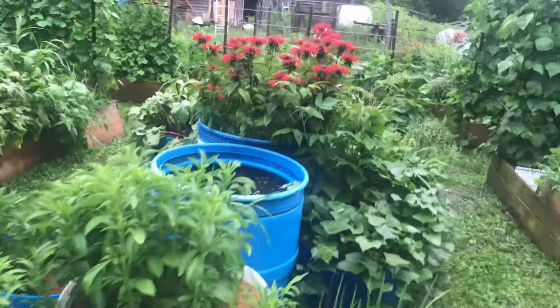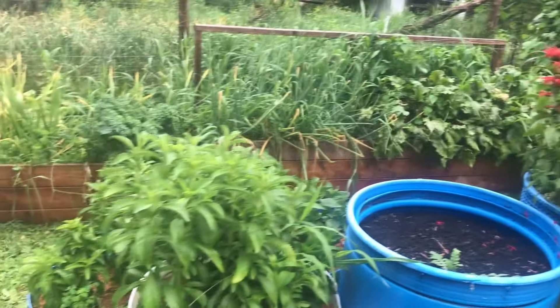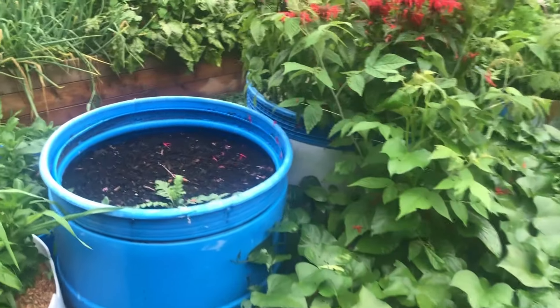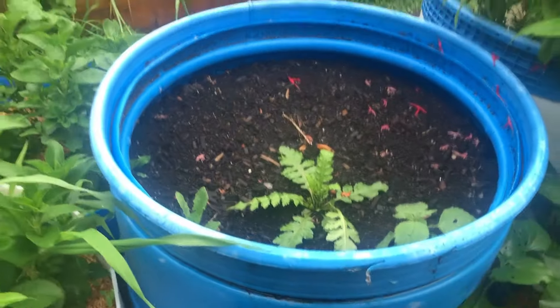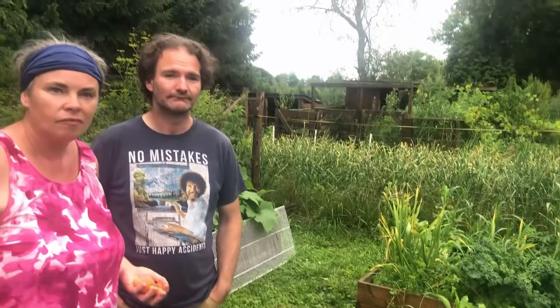We're big fans of what we call blue barrel gardening. We found ours from Craigslist — listing them for five or ten bucks a piece. And they last — very durable, heavy-duty plastic. It's food-safe plastic; we get all the ones that have vinegar or icing or whatever in them.